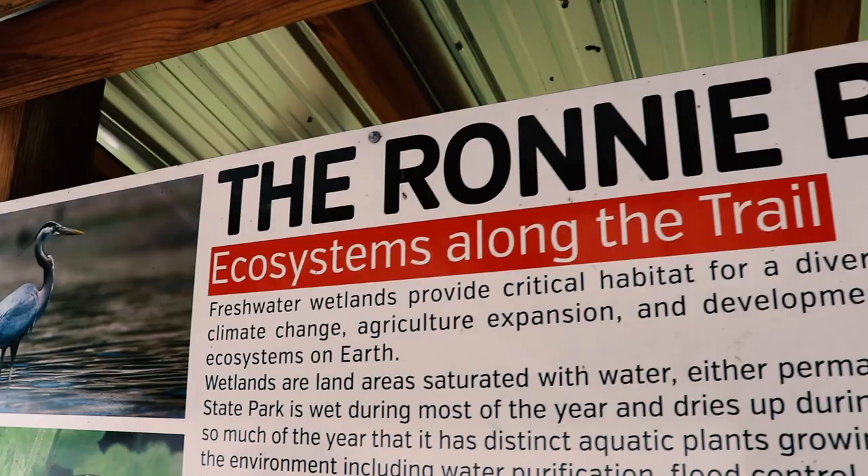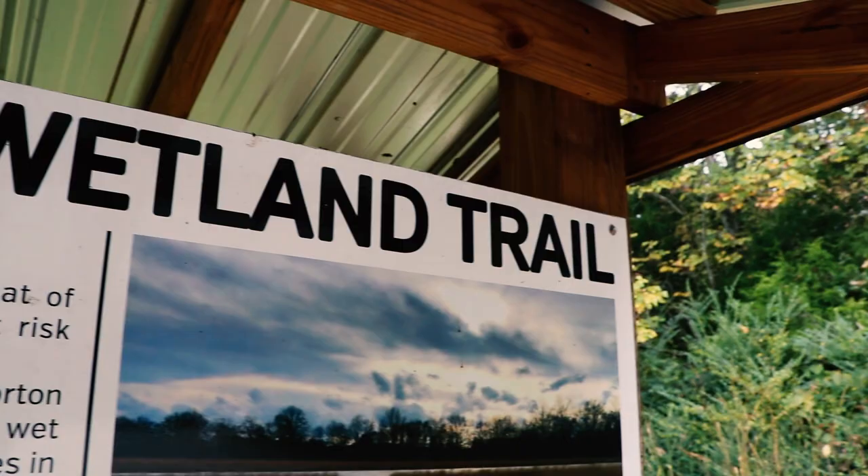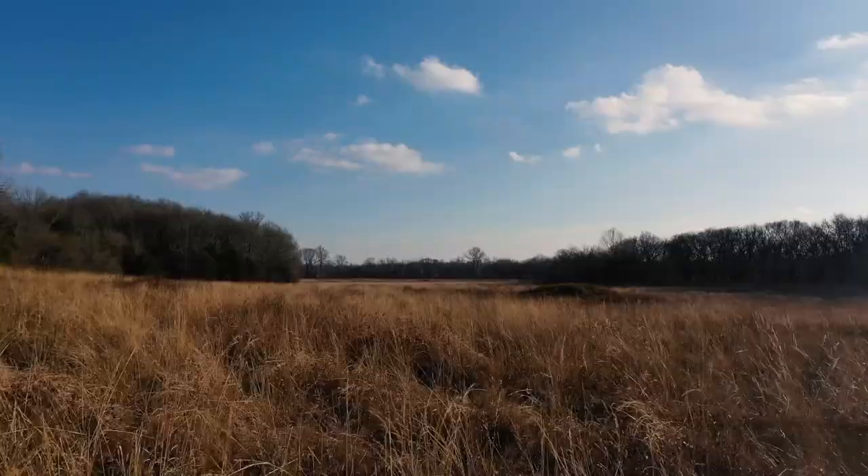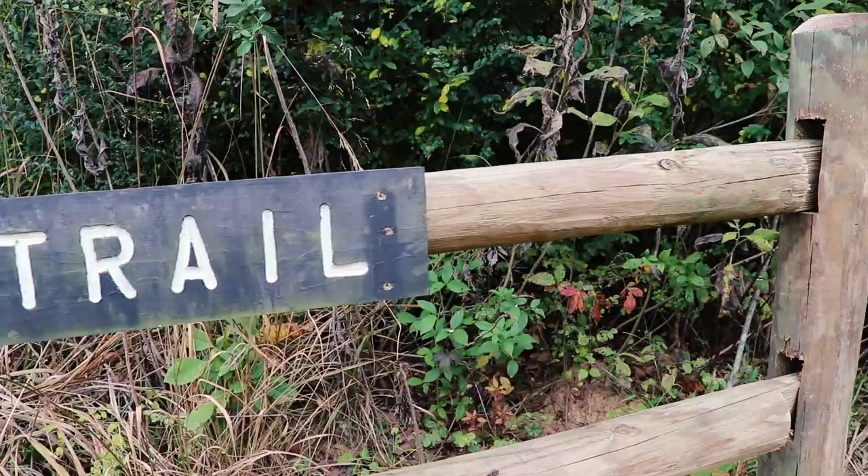Hey there and thanks for joining me. I'm here at the Ronnie Bowers Wetland at Henry Horton State Park, which is along the Duck River in Middle Tennessee. We're going to talk a little bit about watersheds today and what a wetland has to do with the entire ecosystem and how that plays a big important role in our watershed.